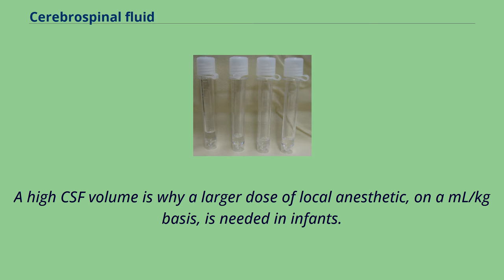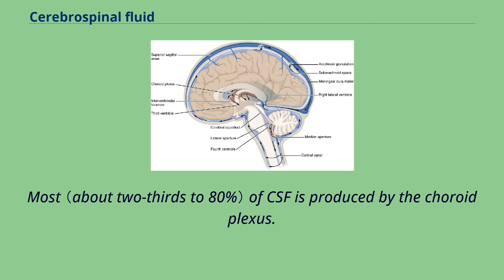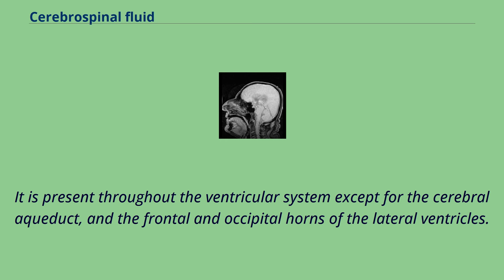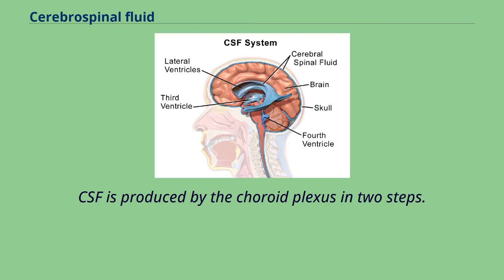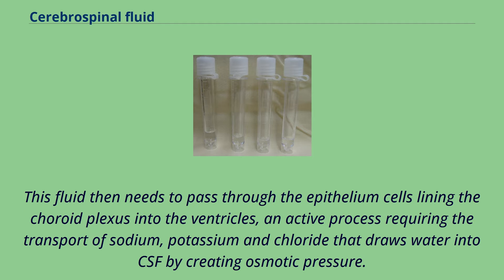Most of CSF is produced by the choroid plexus, a network of blood vessels present within sections of the four ventricles of the brain. It is present throughout the ventricular system except for the cerebral aqueduct and the frontal and occipital horns of the lateral ventricles. CSF is also produced by the single layer of columnar ependymal cells which line the ventricles, by the lining surrounding the subarachnoid space, and a small amount directly from the tiny spaces surrounding blood vessels around the brain. CSF is produced by the choroid plexus in two steps. Firstly, a filtered form of plasma moves from fenestrated capillaries in the choroid plexus into an interstitial space, with movement guided by a difference in pressure between the blood in the capillaries and the interstitial fluid. This fluid then needs to pass through the epithelium cells lining the choroid plexus into the ventricles, an active process requiring the transport of sodium, potassium, and chloride that draws water into CSF by creating osmotic pressure.